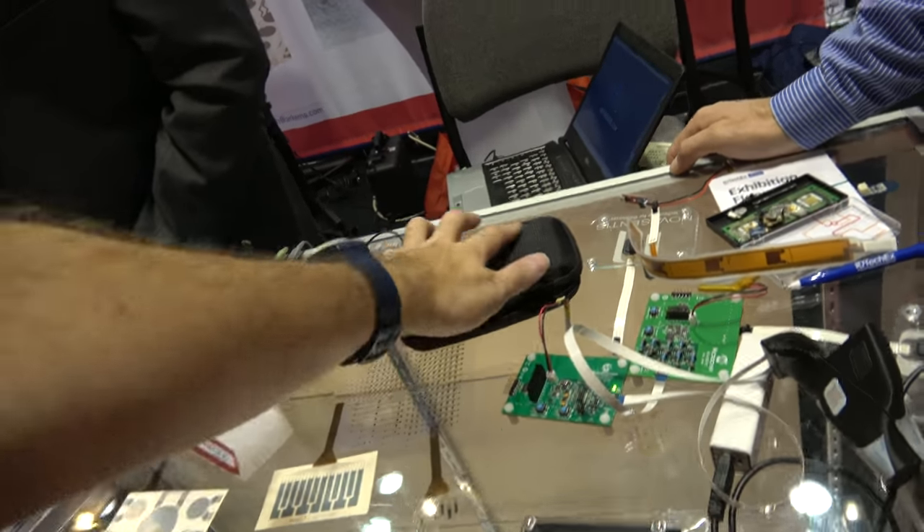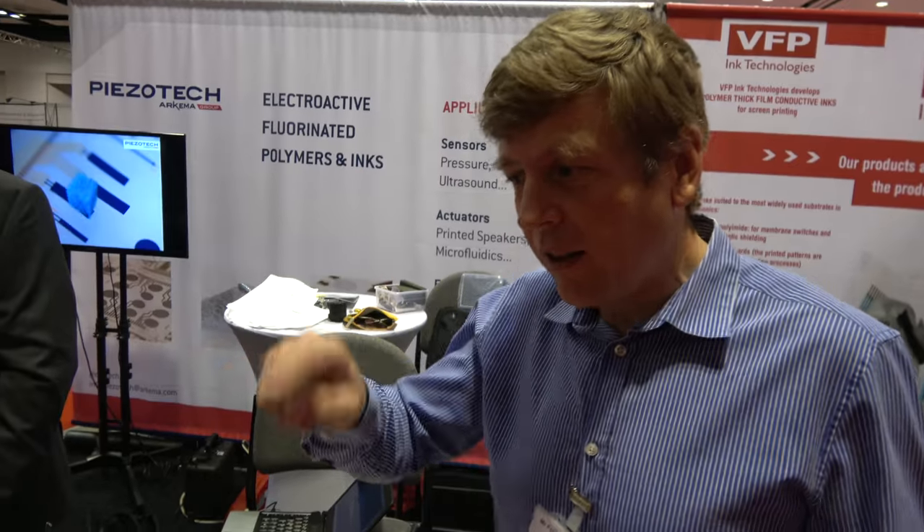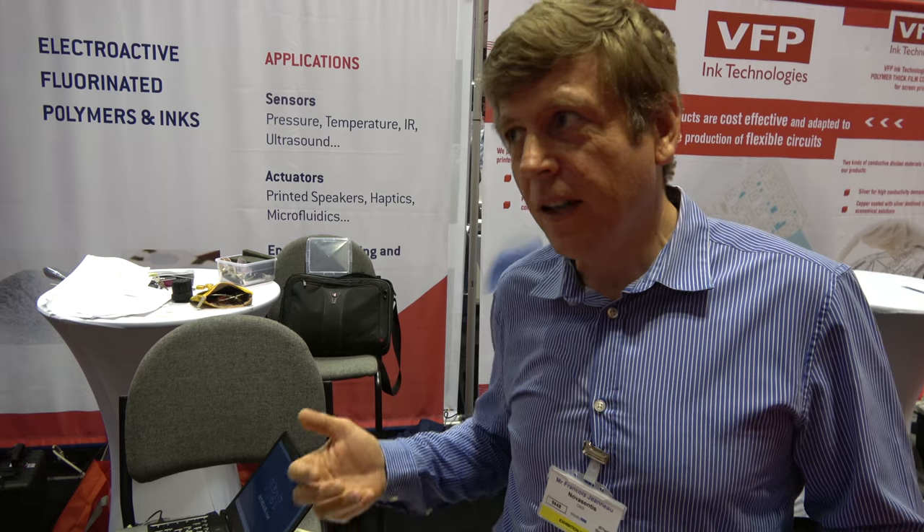If you touch a table, maybe it's a kilohertz vibration; if you touch here, it's 200 hertz. It's more complicated than that, but when you record the sensation you can model the vibration very precisely. We have a way to replay this kind of vibration recorded in the real world using deformation and vibration that mimics the real vibration.